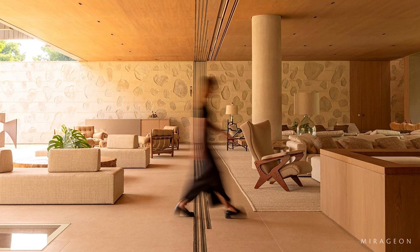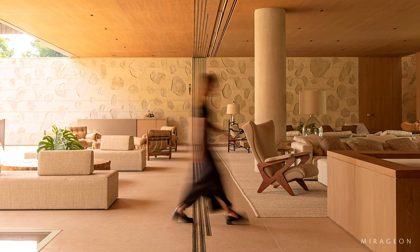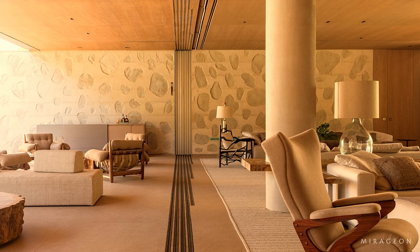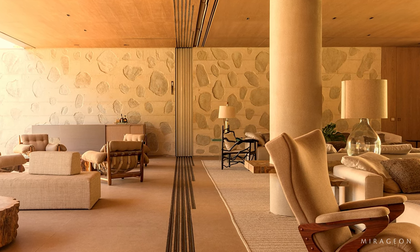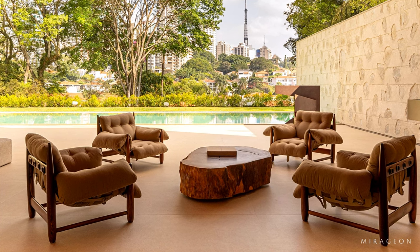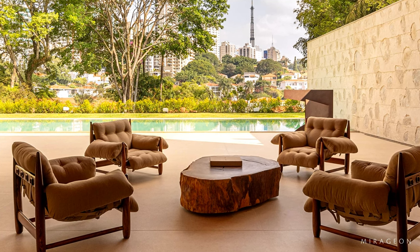The cyclopean concrete, seen on the facade and internal coatings, was molded on-site with stones — a challenge in the project's execution, as several prototypes were necessary until finally achieving the ideal pigmentation and allocation of stones placed one by one, like rubber stamps on cement.